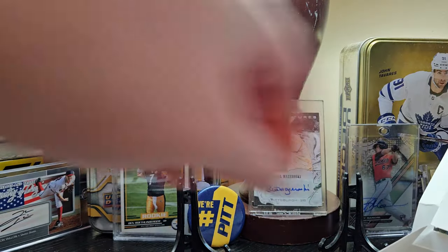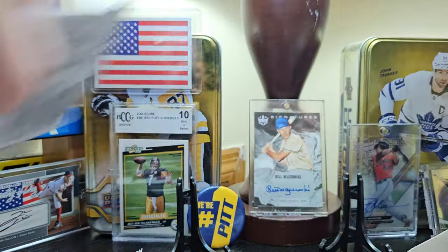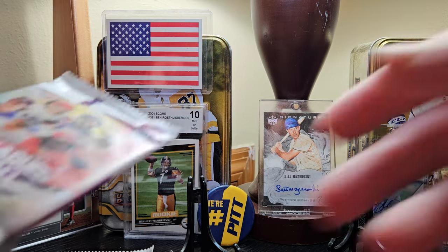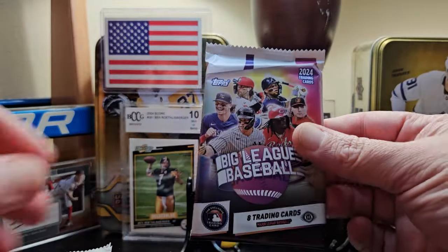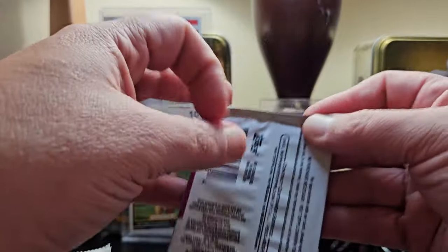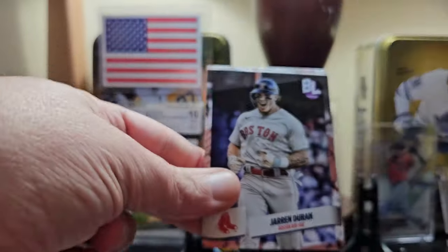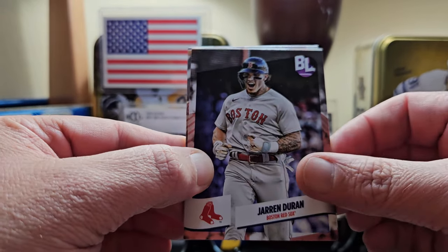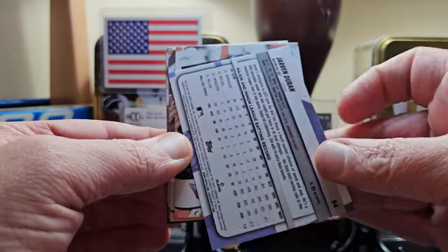We've been ripping a lot of Series One just because that's all we've had, but now we're starting to see some other things come out. This is the first set with Shohei Ohtani in a Dodgers uniform, also the first Yamamoto card. No more odds on the packs. Here we go — there's the first look at 2024 Topps Big League: Jarren Duran.